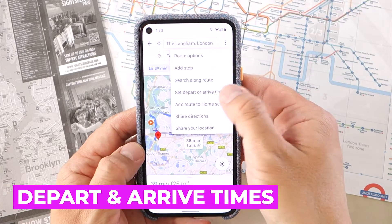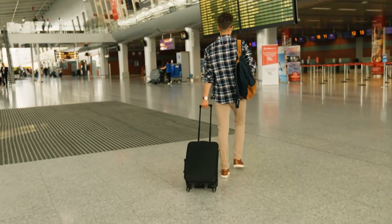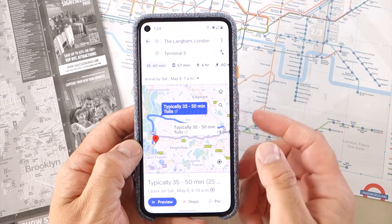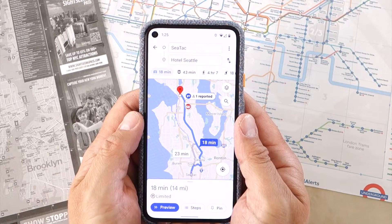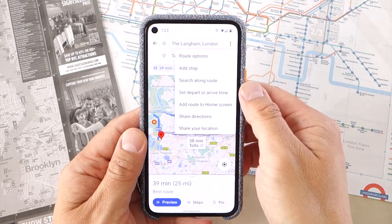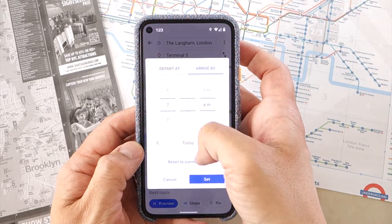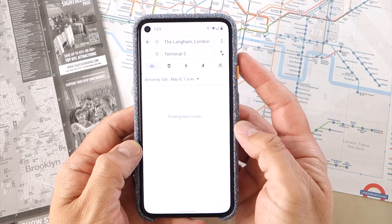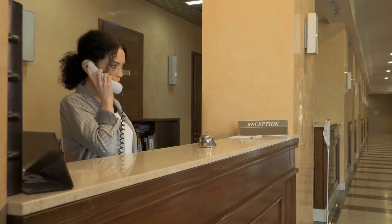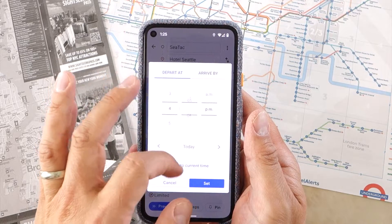Another extremely useful feature for frequent travelers is the ability to set departure and arrival times when finding directions. Say you have to take a flight and need to arrive at the airport at a specific time — you can calculate the best time to leave your home to ensure you don't miss your plane. Or, if you'd like to know what time you're going to reach your hotel after touching down, Google Maps can give you that information. Input the start and finish locations, then tap the three dots and choose Set Depart or Arrive Time. Choose Arrive By and add the time you need to arrive at the airport, choose the date and tap Set. Google Maps will then propose the best time to leave based on traffic data. For the second example, choose Depart Time based on when your flight lands to get an accurate arrival time at the hotel.